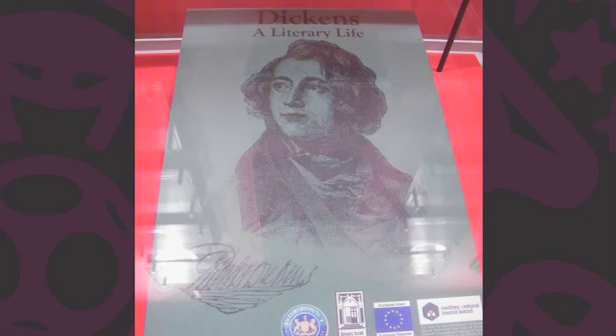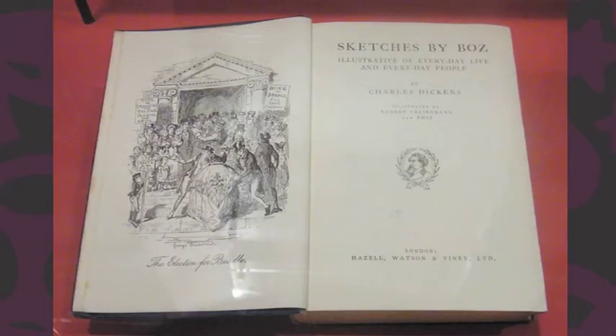This is the start case — basically the title page of the exhibition, Dickens: A Literary Life, and the image is a very good portrait of him as a young man. Just when he was starting out as a reporter, he took down the parliamentary debates to begin with, then became a reporter, and then he did sketches for some of the journals. They were very successful, and from that he became an author, which kept him in food for the rest of his life.